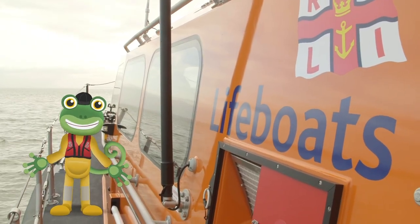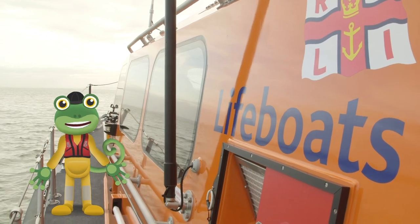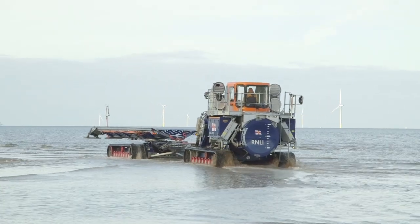Thanks for the tour, Andy. The tractor's waiting for us on the beach, ready to tow the boat back up to the station.